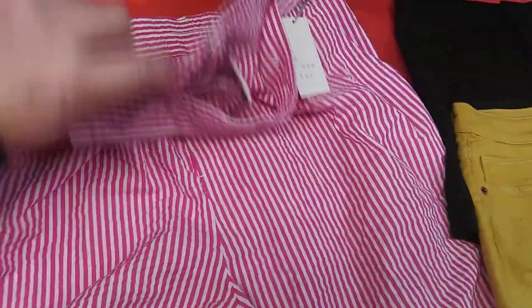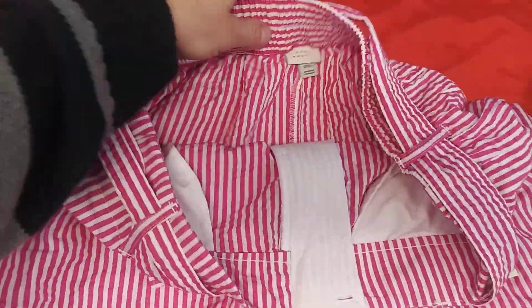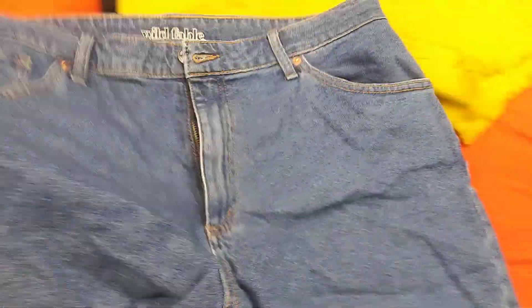Here's a New Day, 2X with a belt — candy stripe Wild Fable mom shorts.